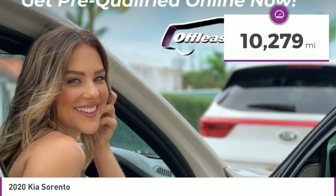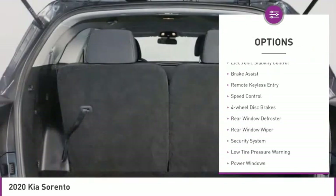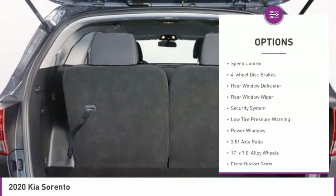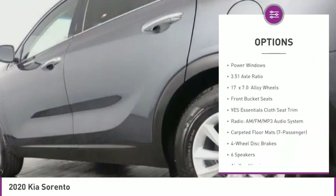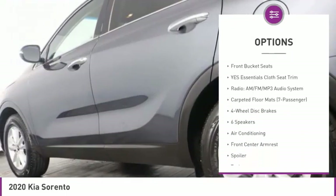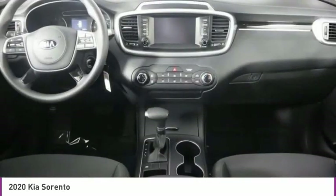This vehicle has less than 15,000 miles. Here are some of this vehicle's great options: electronic stability control, brake assist, remote keyless entry, speed control, four-wheel disc brakes, rear window defroster, rear window wiper, security system, low tire pressure warning, and power windows.